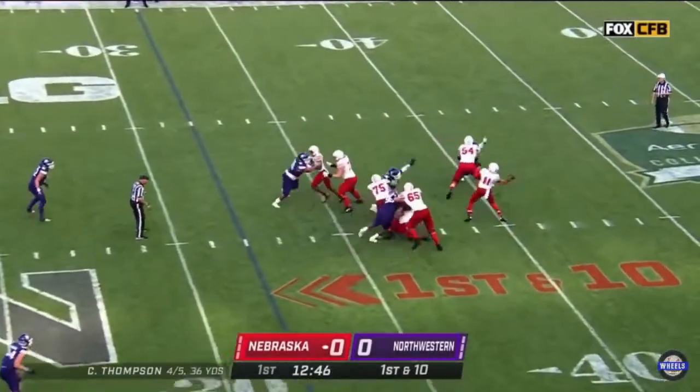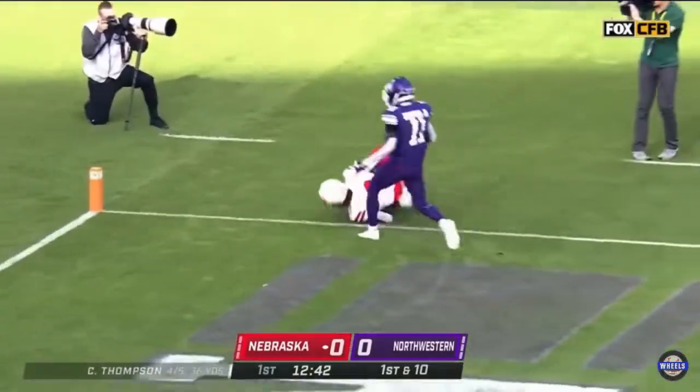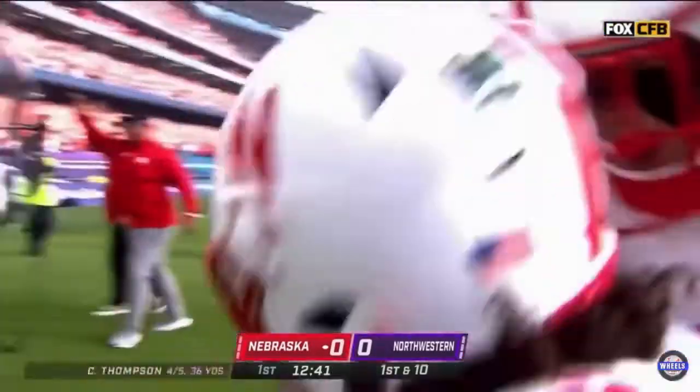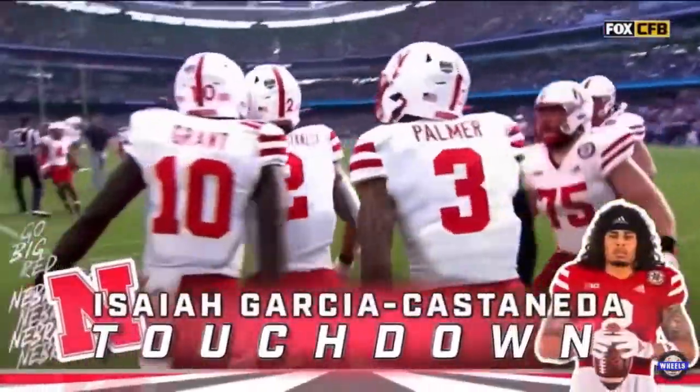Did not get there — another clean pocket for Thompson, reaching back to launch down the sideline, and he's got it into the end zone for a touchdown. There is Isaiah Garcia-Castaneda for the Nebraska score.